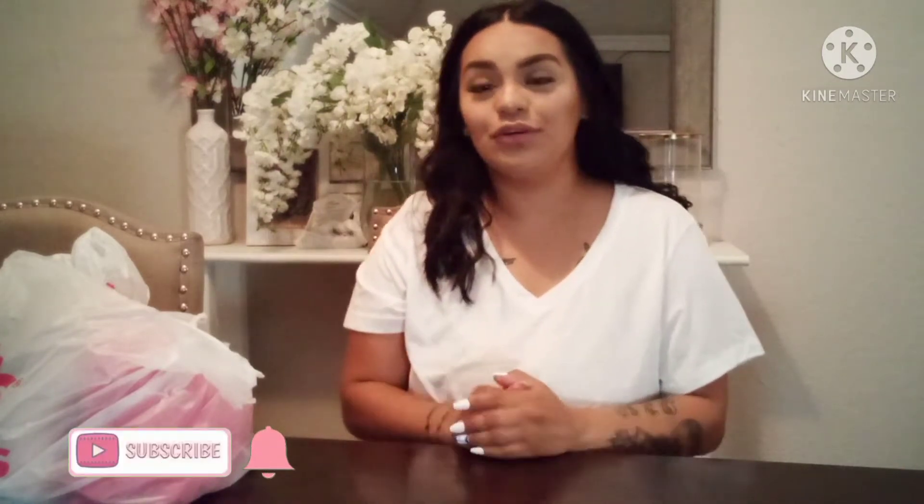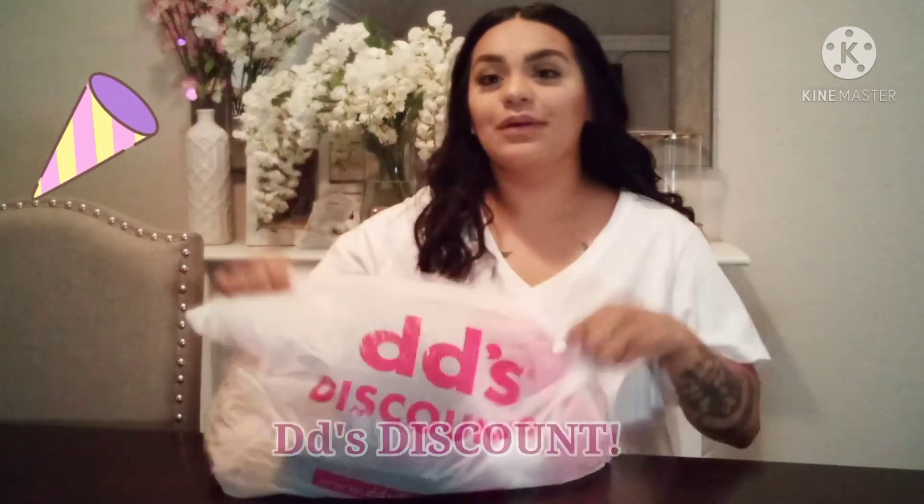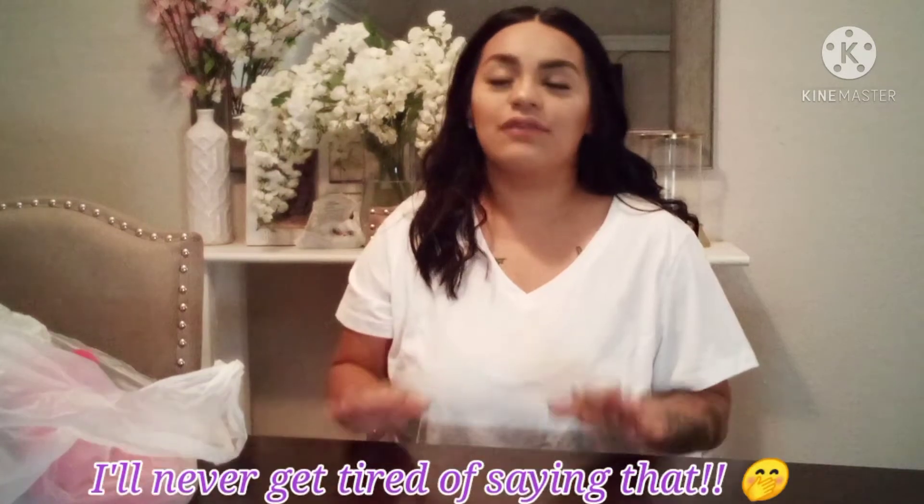Hey guys, welcome or welcome back to my channel. If you're new, hi, my name is Keisha. Please go ahead and hit the subscribe button down below and don't forget to turn on your notification bell so every time I upload you won't miss out on any of my videos. For today's video I'm doing a DD's haul — it's not a ginormous haul but it is still a haul. DD's has just amazing, very affordable prices for you and the whole family, so if you have not been to a DD's, please go check them out — you will not be disappointed.